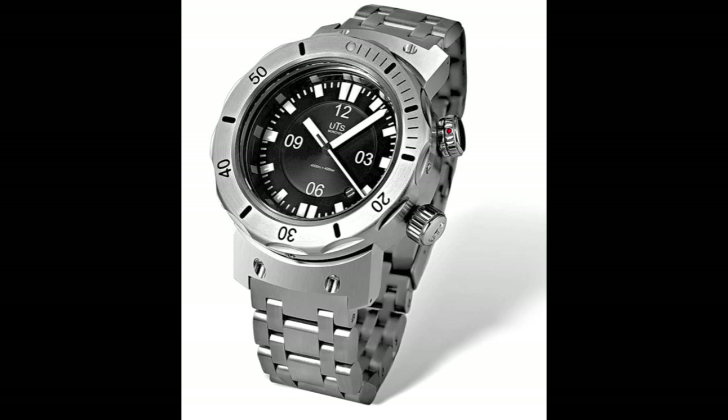Next up is UTS München — apologies if I'm mispronouncing that. This brand has been around since 1999 and is a German company offering substantial dive watches with a signature lug design. Some models are equipped with bezel locking mechanisms and some are water resistant to 4,000 meters. Prices start at €2,500. It's a beautiful piece — it reminds me a bit of some Seiko models and has a very commanding presence. It looks like it weighs a ton, almost like the hammer in my toolbox.